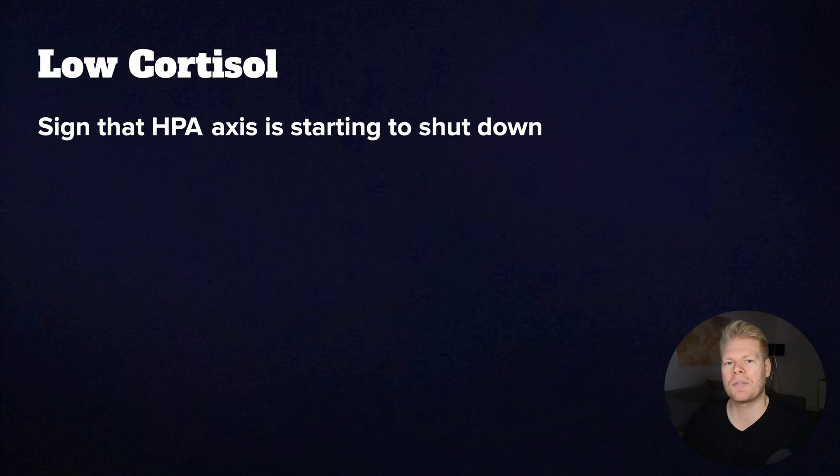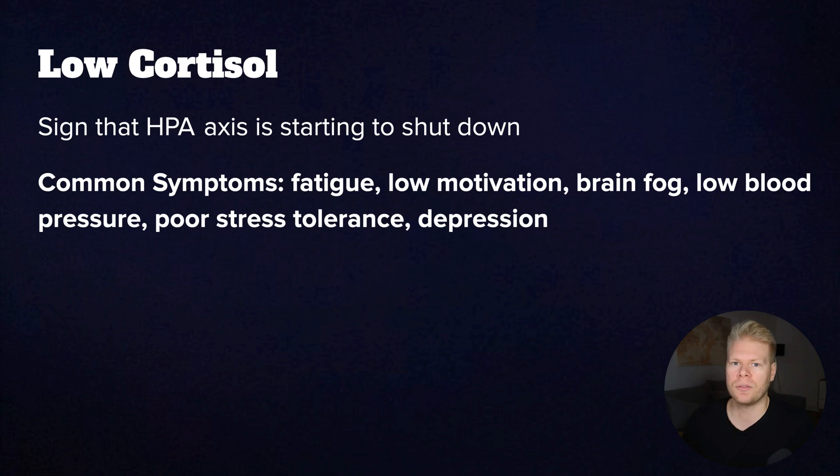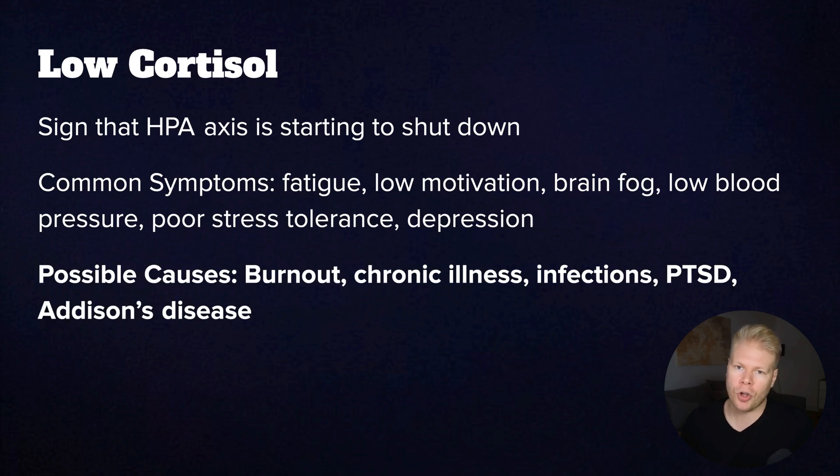Low cortisol can happen after long-term stress when the HPA axis starts to shut down. Common symptoms include chronic fatigue, very low motivation, brain fog, low blood pressure, very poor stress tolerance, and maybe even depression. The possible causes are obviously burnout, chronic illness, infections, PTSD, or in rare cases Addison's disease — a complete shutdown of the adrenal glands.